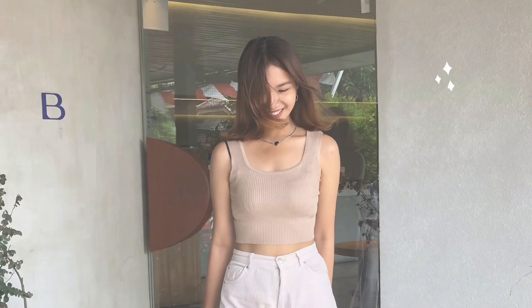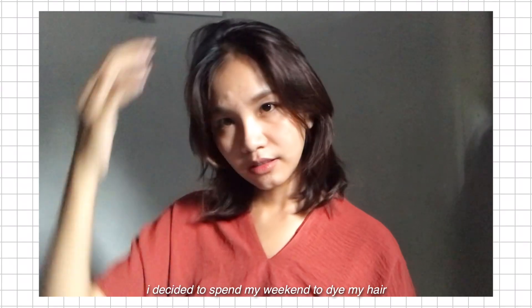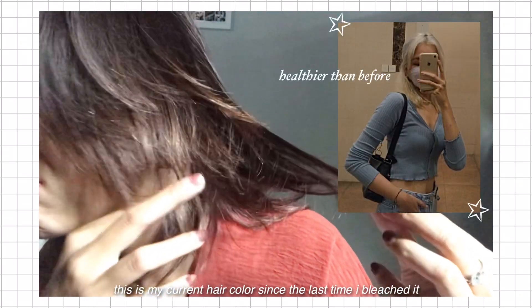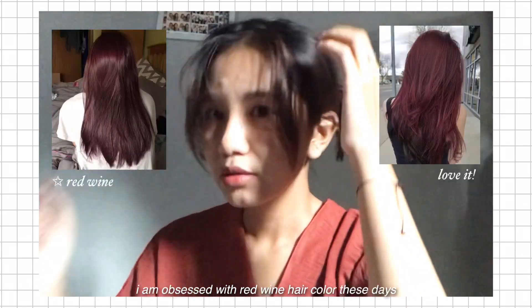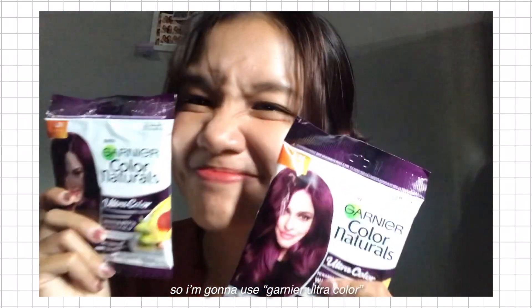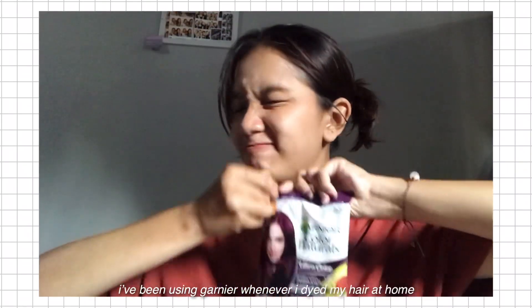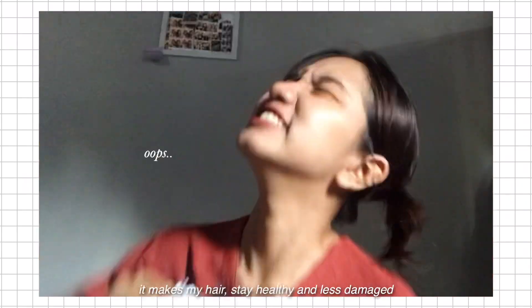Hey guys, welcome back to my channel! I decided to spend my weekend to dye my hair. This is my current hair color since the last time I bleached it. I am obsessed with red wine hair color these days, so I'm gonna use Garnier Ultra Color in red plum. I'll drop the product link below. I've been using Garnier whenever I dye my hair at home — it makes my hair stay healthy and less damaged.